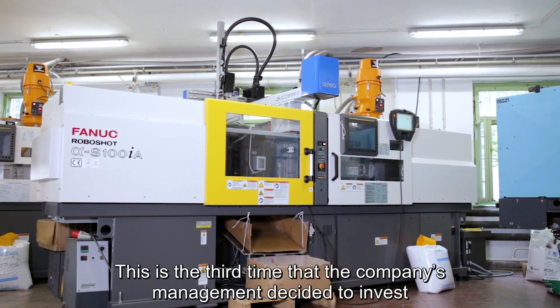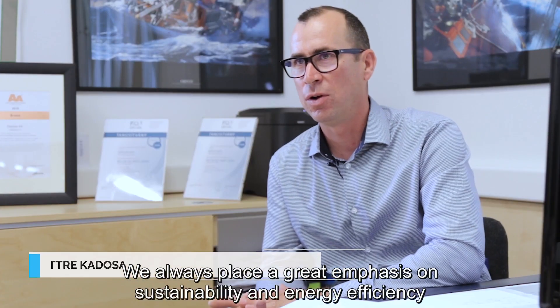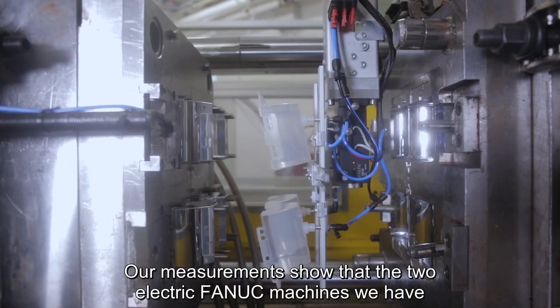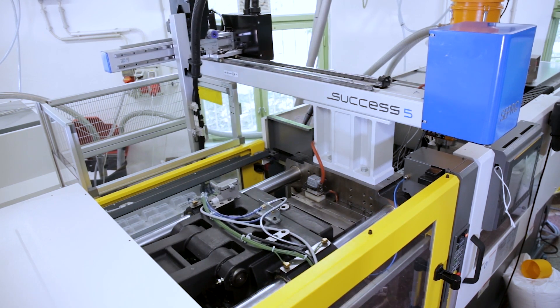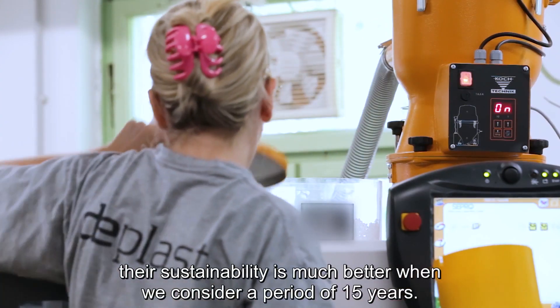This is the third time that the company's management decided to invest in a FANUC RoboShop machine. We always place a great emphasis on sustainability and energy efficiency when choosing our machines. Our measurements show that the two electric FANUC machines we have are much more energy efficient than our hydraulic machines. Also, in my opinion, their sustainability is much better when we consider a period of 15 years.